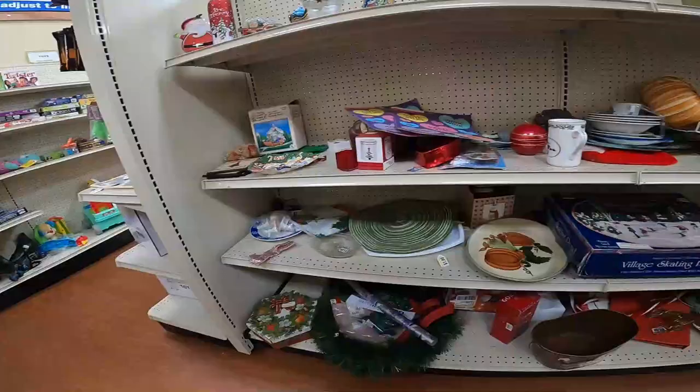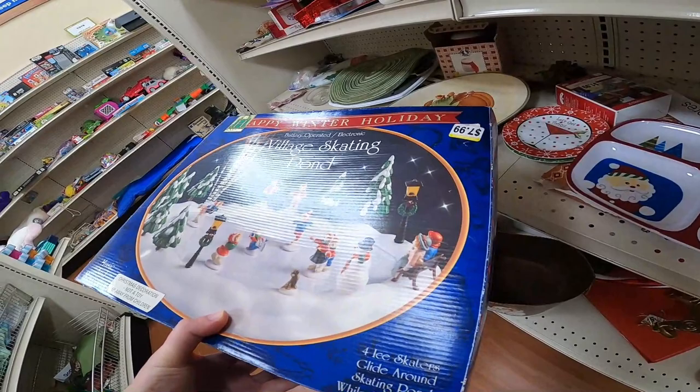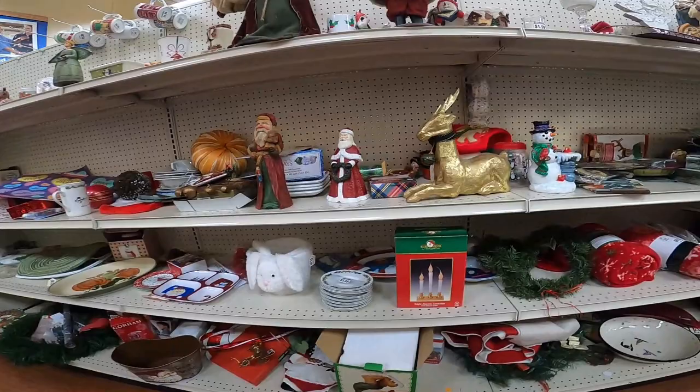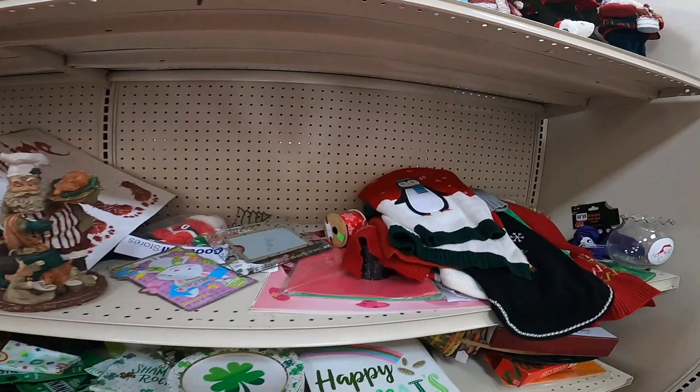I find some monitor stands - new in box - so I pick those up. In the Christmas area I see this Village Skating Pond for $7.99. I thought oh, Department 56 - no, it's Kmart. I look it up and yeah, those sell for $50. However it's missing almost every single piece - actually every piece but the pond - so not worth picking up. But if it would have been complete I could have sold it for $50.